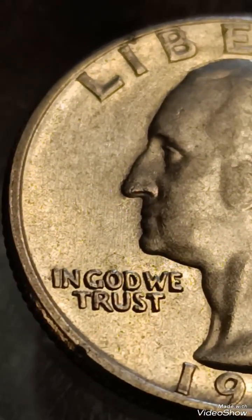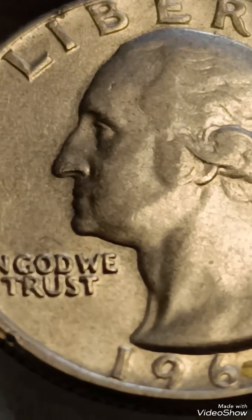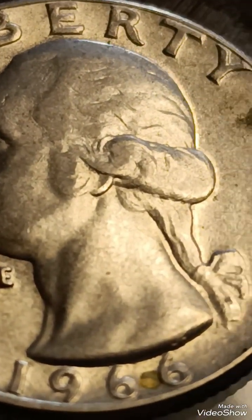If you have one with visible doubling, it's worth having it evaluated by a professional to determine its exact value.